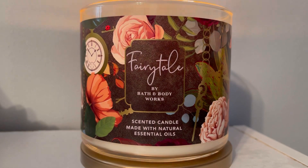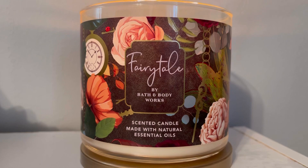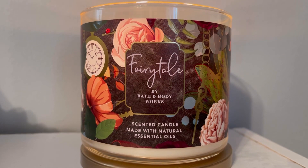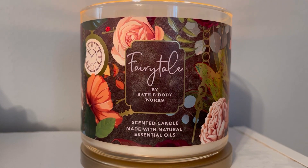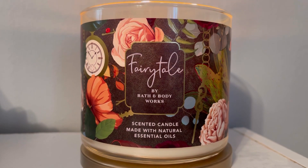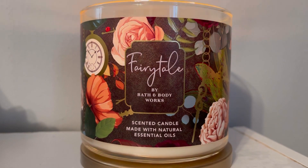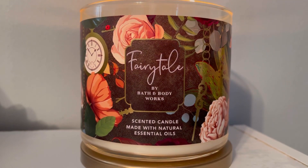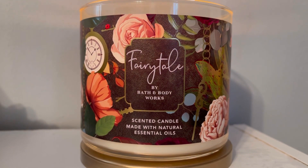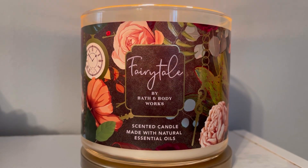But that pomegranate nectar is saving the day for this one. In my opinion, I like Fairy Tale a lot better than I like Open Sky. They're kind of similar — with Open Sky you have blackberry with vanilla, and here they're putting pomegranate with vanilla. But here there's more depth, so I don't necessarily want to compare the two.